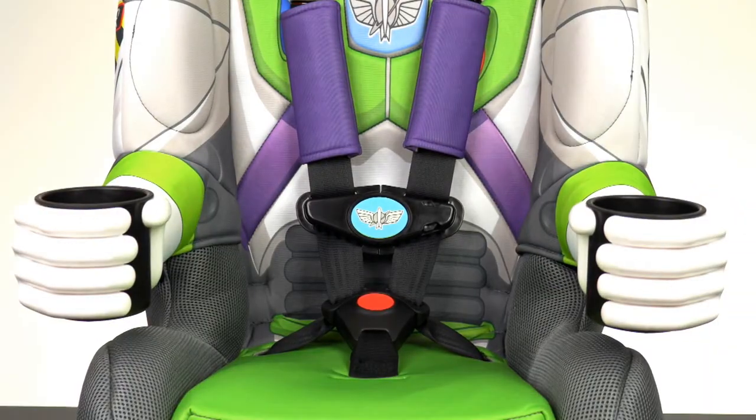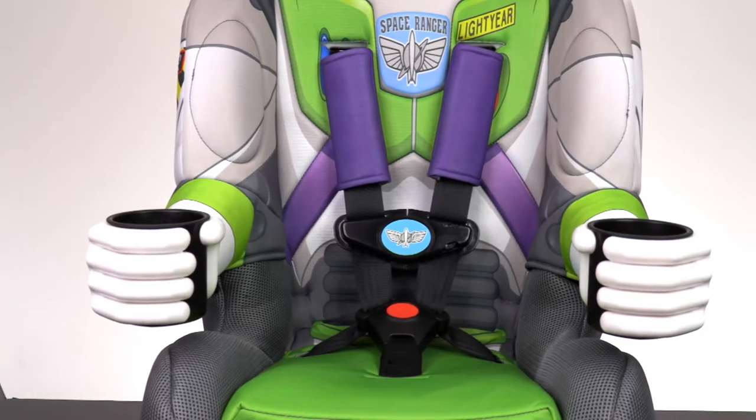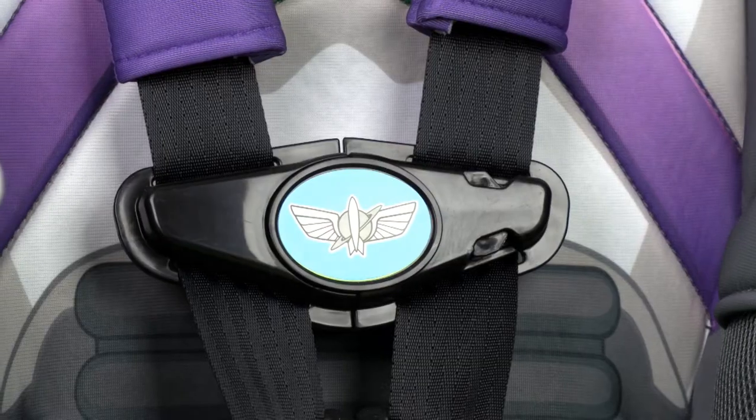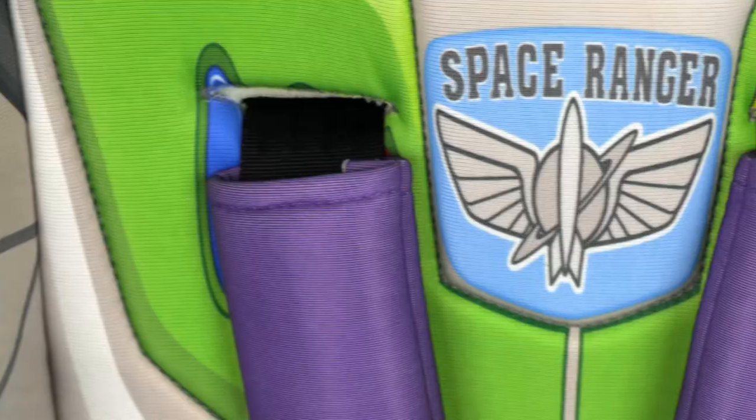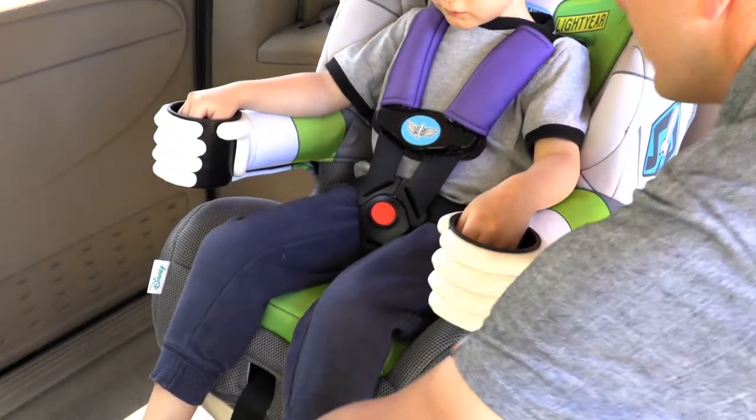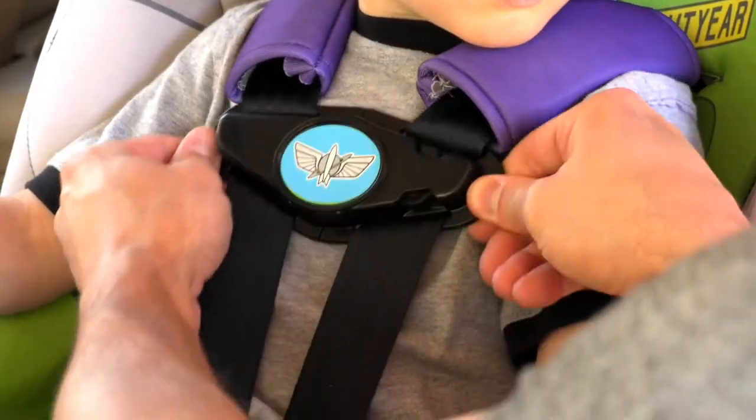When your kid wants some space snacks, he can store them in Buzz's hands. This car seat has two cup holders to carry drinks, snacks, and toys on your trips across the galaxy. Buckle up for a safe space adventure with the five-point harness, complete with a Space Ranger badge on the buckle. The five-point harness has adjustable padded shoulder straps and is easily adjusted by pulling the strap at the base of the seat.